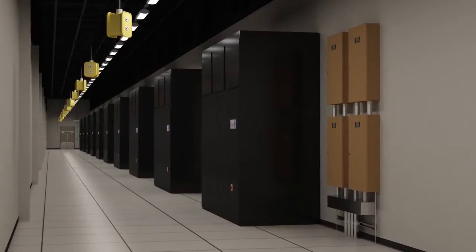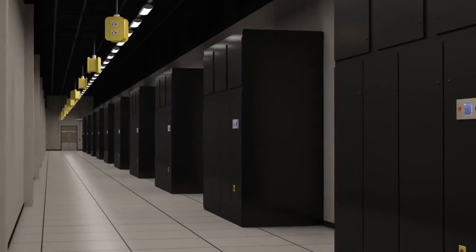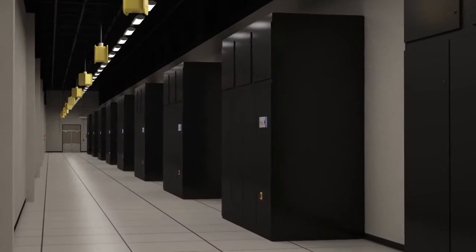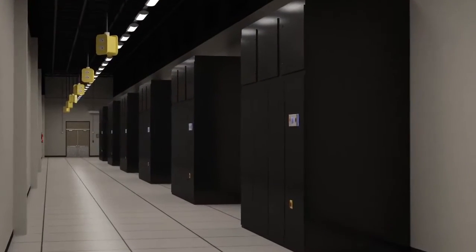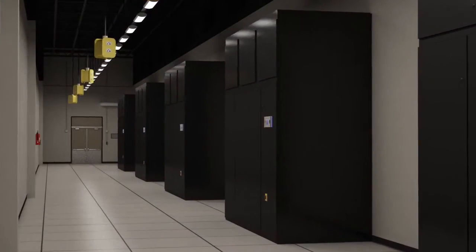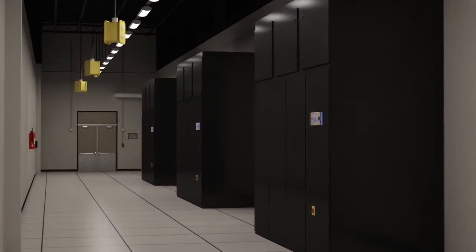Cooling of the data hall space is performed by highly efficient computer room air handling units that are separated from the data hall floor. This allows for optimization of the physical data hall environment. CyrusOne has deployed an innovative cooling system which uses indirect evaporative cooling technology. This indirect and direct evaporative cooling system works to further reduce PUE, which translates into lower facility cooling costs, and these savings can be passed along to customers.